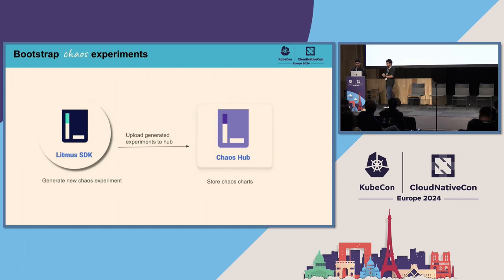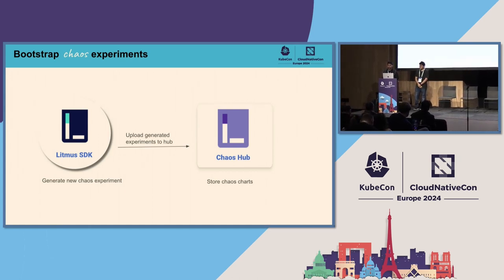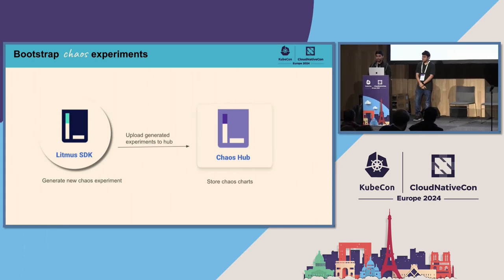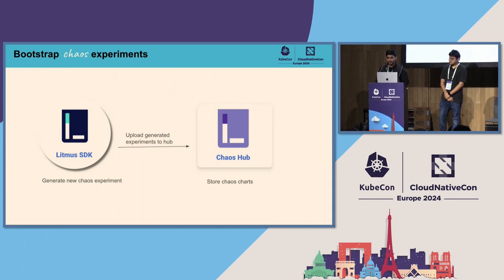In Litmus, we have a Litmus SDK where you can generate new experiments. Based on your hypothesis or use case, you can create a new experiment. Once created, you can upload the experiment or charts to the chaos hub, which is your custom hub. In the default hub, we have 50-plus experiments. If you want to create a new experiment, you can generate it and upload your chart to your hub, then connect to our front end and run that experiment.